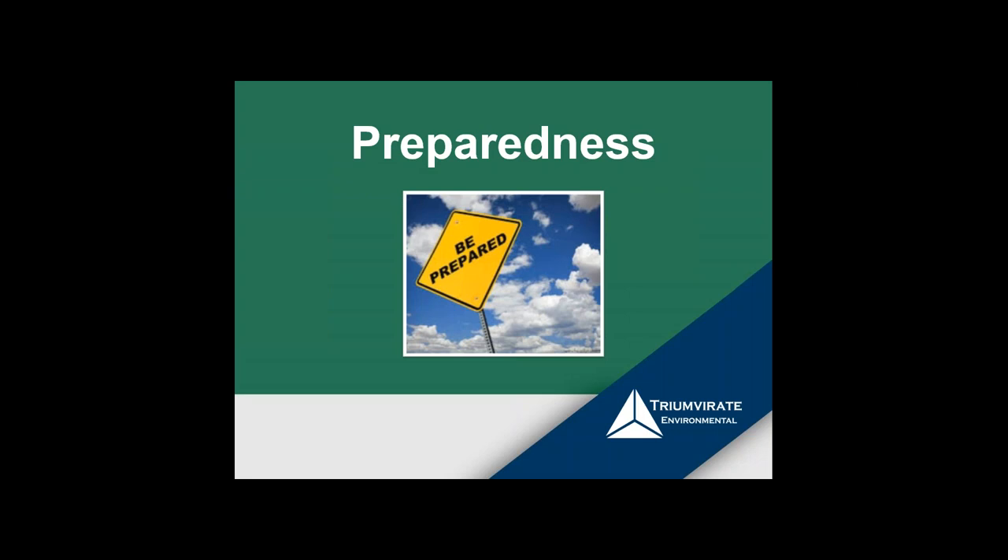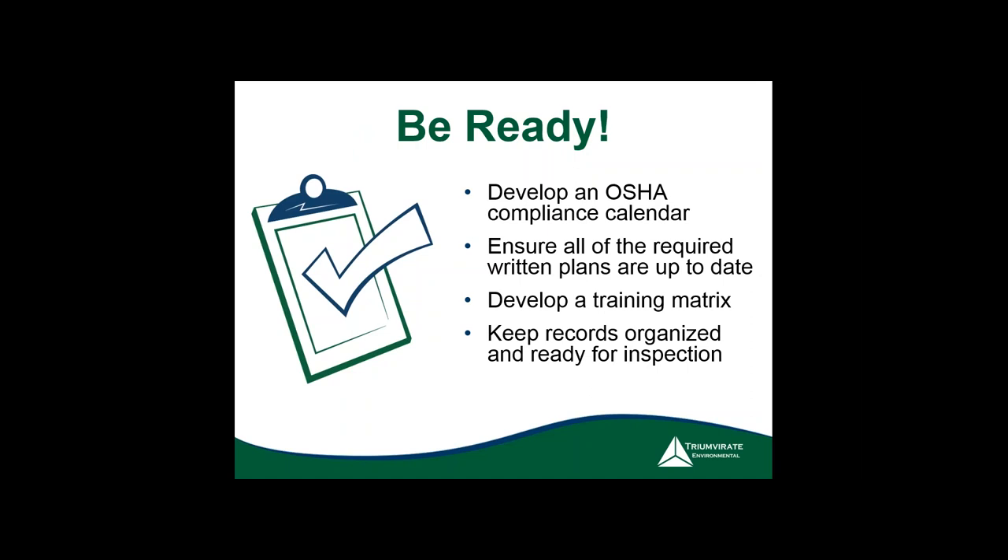For preparedness, we always suggest developing an OSHA compliance calendar — or an EHS compliance calendar if you cover both. Include everything applicable to your facility. For example, rather than listing 'review all written plans in January,' it's better to schedule one plan per month — January, February, March, and so on. Realistically, you can review one plan a month rather than trying to review 10 to 15 at once, which will never get done.